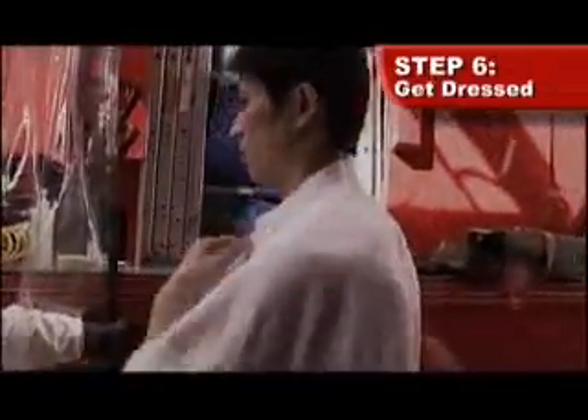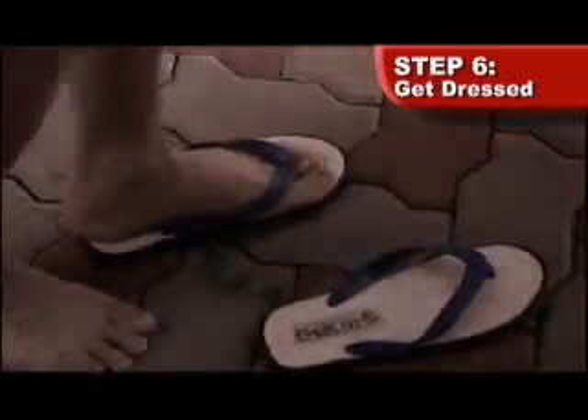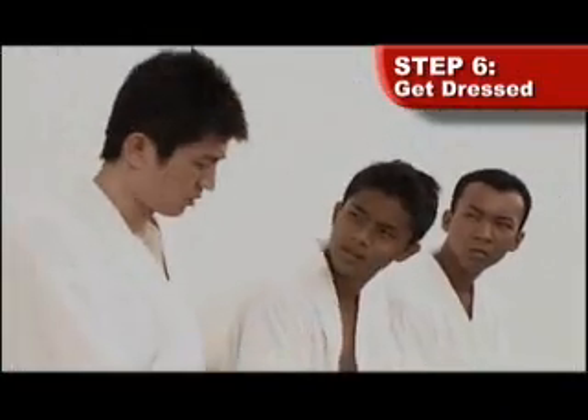Step six: get dressed with the robe and footwear provided. Once dressed, you can proceed to rest in the temporary holding area.